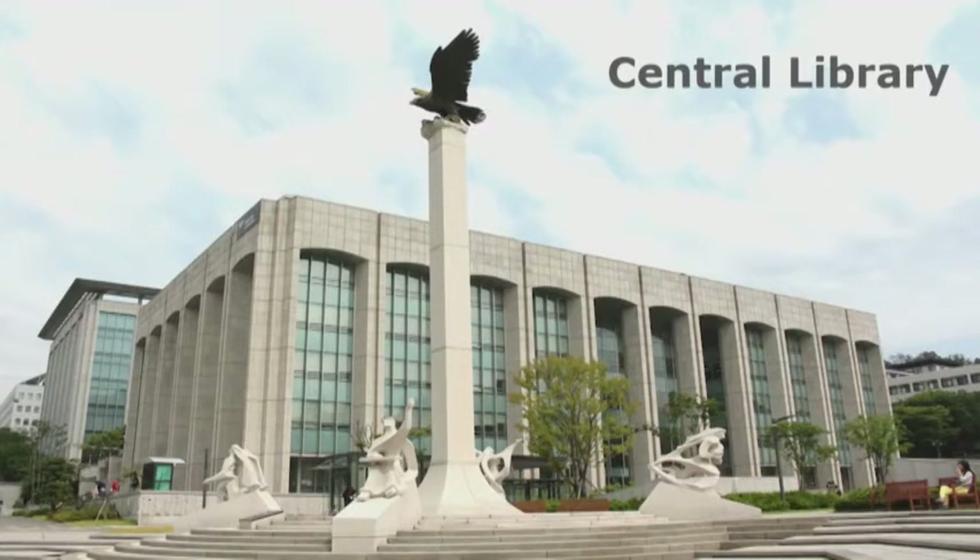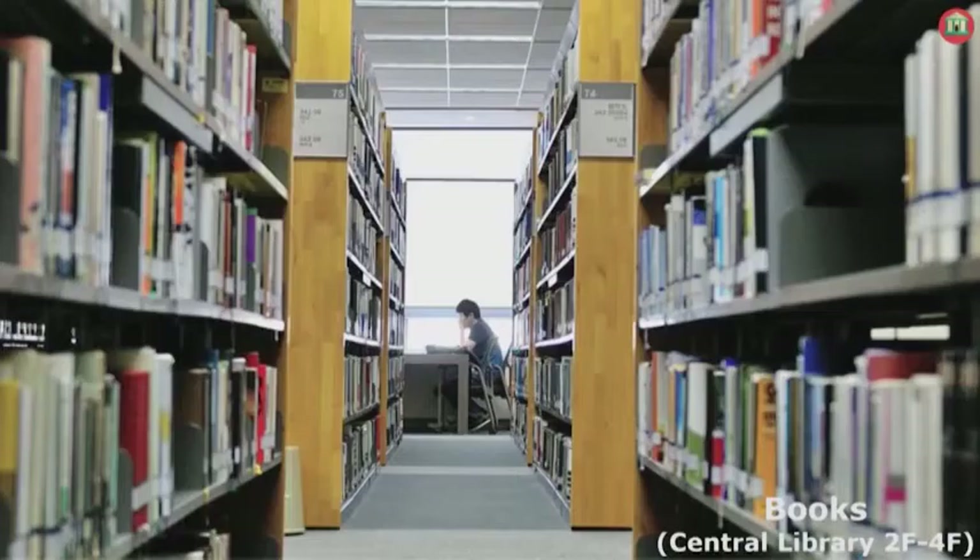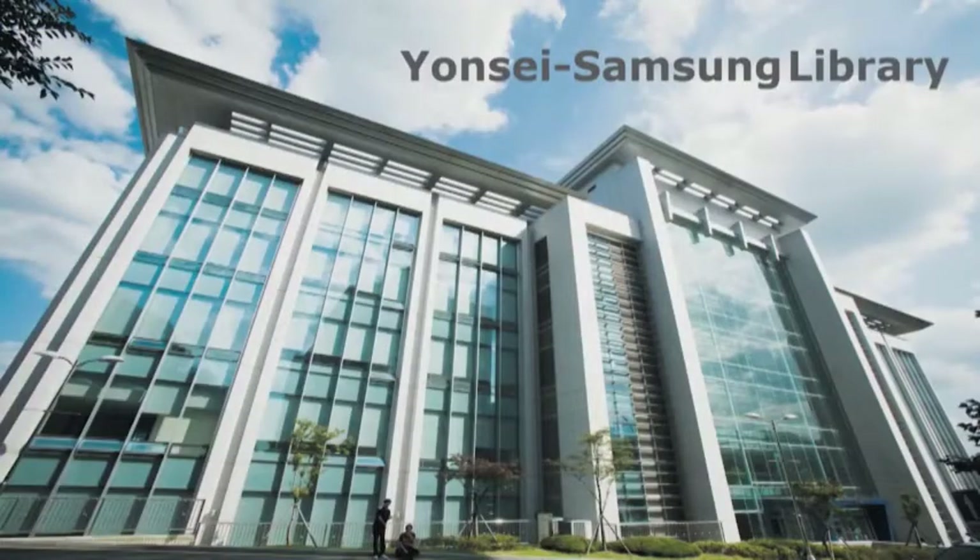Each library has its own features. First, the Central Library is a book library — most printed materials are located here. On the other hand, the Yonsei Samsung Library is an IT library, equipped with more PCs and multimedia content.